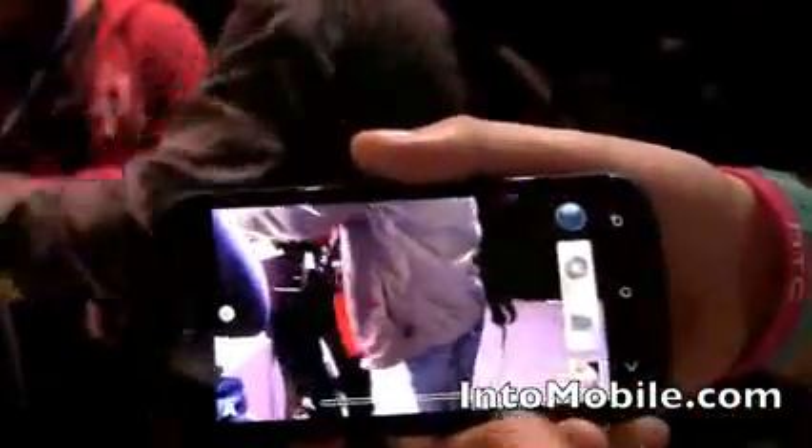You can also, once you're playing back the video, there's a little shutter icon at the side. If you press on that, it will take that frame as a picture as well.